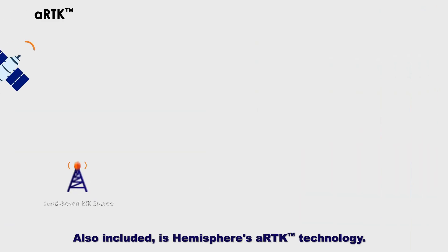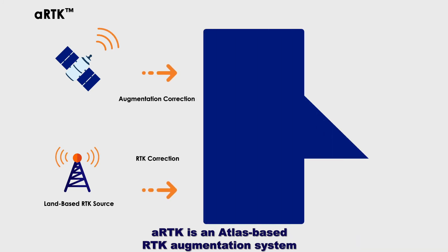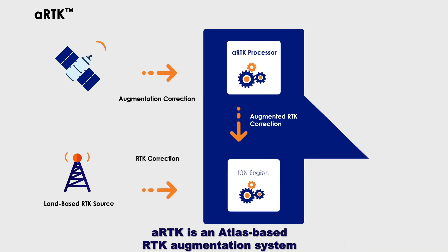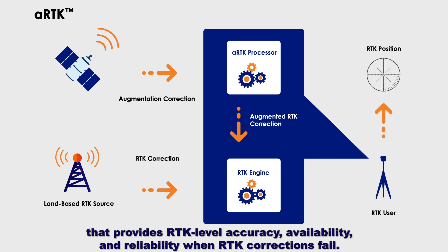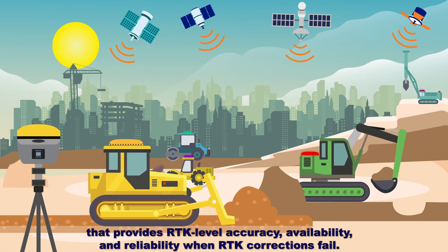Also included is Hemisphere's ARTK technology. ARTK is an Atlas-based RTK augmentation system that provides RTK-level accuracy, availability, and reliability when RTK corrections fail.